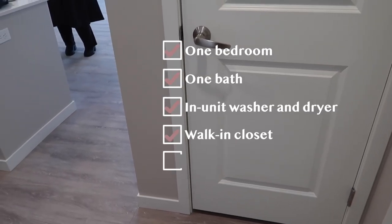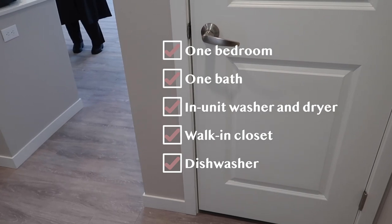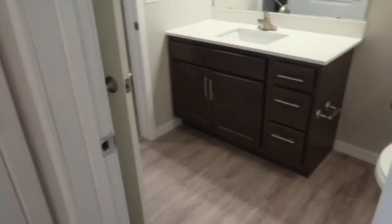Let's get started! This apartment had all of my must-haves: it's one bedroom, one bath, it has an in-unit washer and dryer, a walk-in closet, and a dishwasher. So when you go to the right, this is the bathroom.